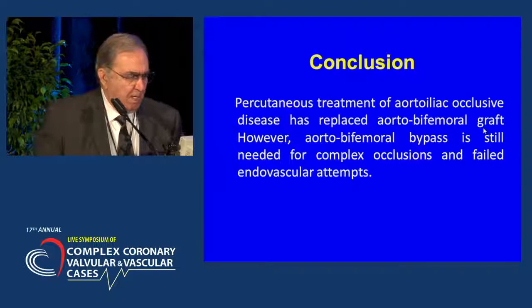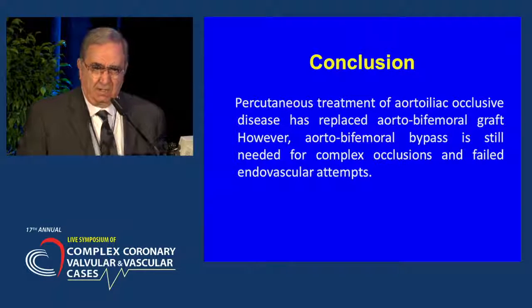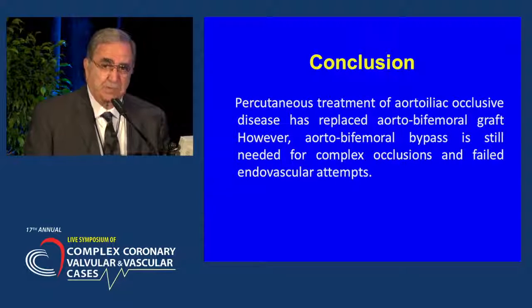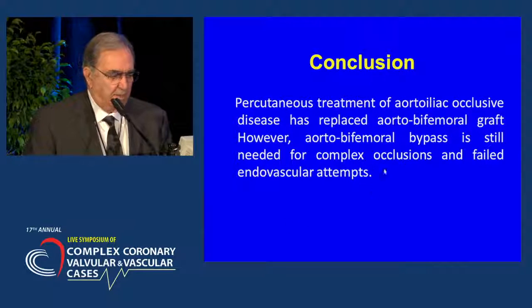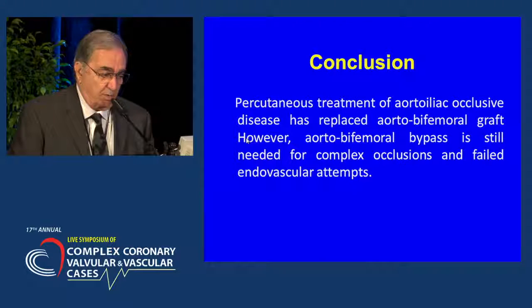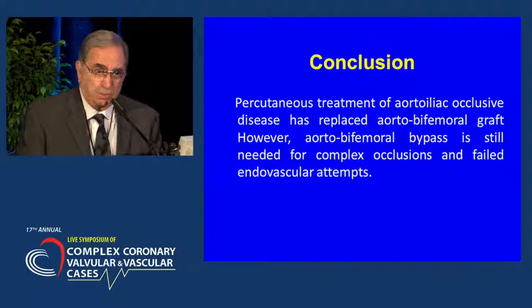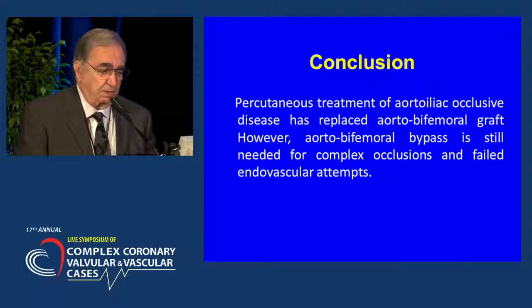In conclusion, percutaneous treatment of aortoiliac occlusive disease — whether total occlusion or stenosis — has replaced surgery. It is no longer merely an alternative to surgery; it has replaced surgery entirely, even being adopted by vascular surgeons themselves performing endovascular procedures. It has replaced the aorto-bifemoral graft. However, there are still some cases where endovascular treatment doesn't work or the anatomy is too complex, and we still depend on surgical repair for those.